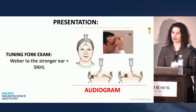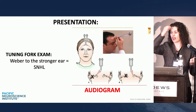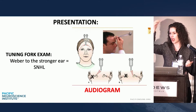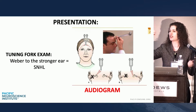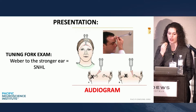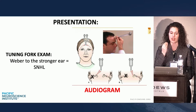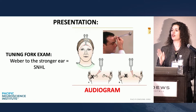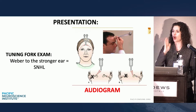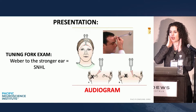For the tuning fork exam — a lot of my ENT residents can't get this right, it's very confusing. I usually put it right on the teeth with a 4x4. Just forget the top of the head; people have thick soft tissue. If you go right on the teeth, this is the most conductive component of the skull. Put it right on the teeth. If the patient hears it on the non-complaining ear — bingo, that's bad. So if I came in with my right ear but I'm hearing the sound only in my left, okay — audiogram.